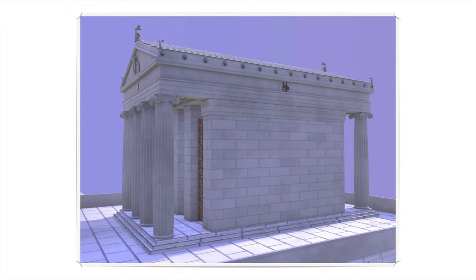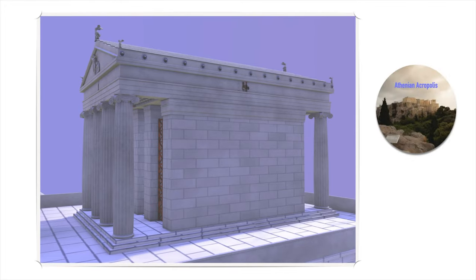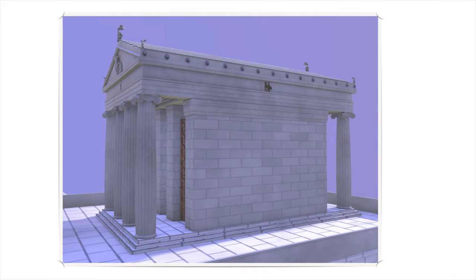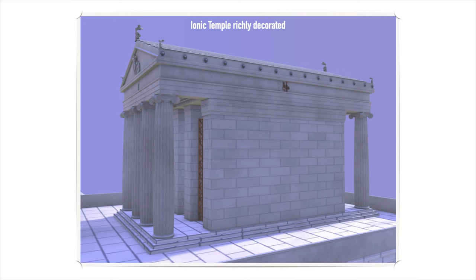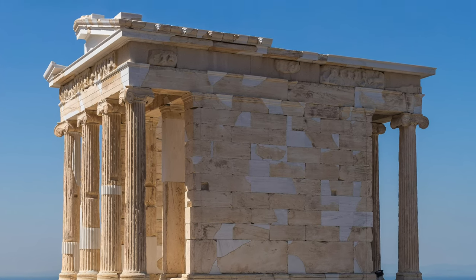This video presents the Temple of Athena Nike in the Athenian Acropolis. This temple is not as famous as the other temples of the Acropolis like the Parthenon or the Erechtheion. However, it is a temple with rich sculptural decorations and is worthy of your attention, especially if you are planning to visit the actual site.